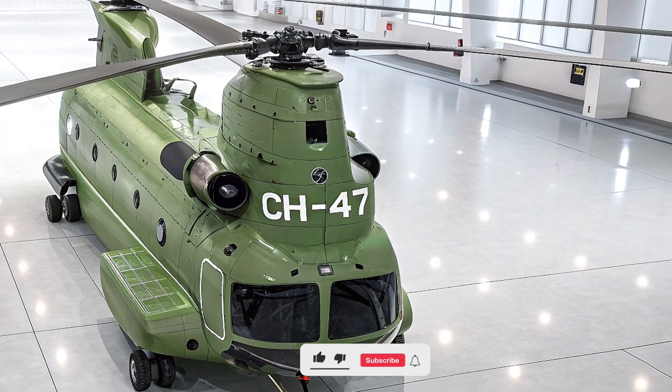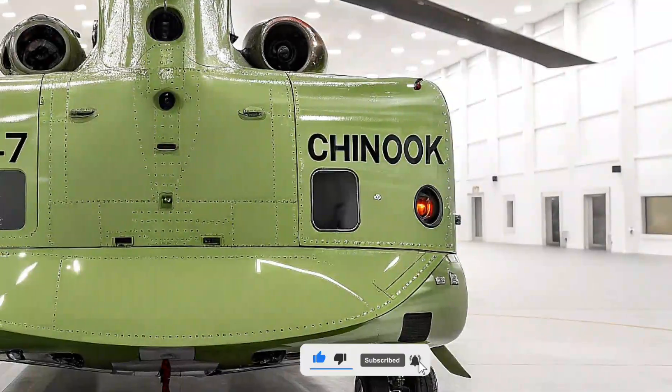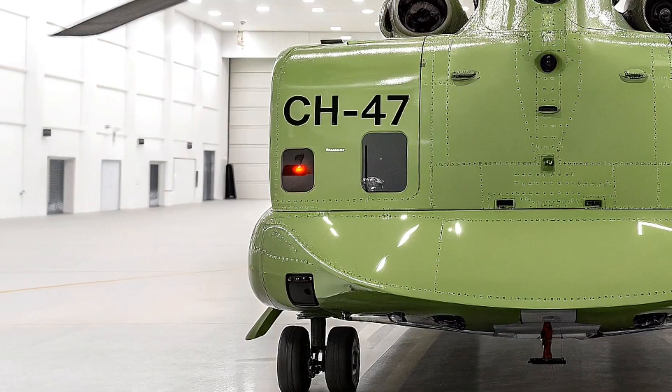If you loved this deep dive, hit that like button, subscribe to Life on Wheels, and let us know what machine you want us to cover next. See you in the skies!